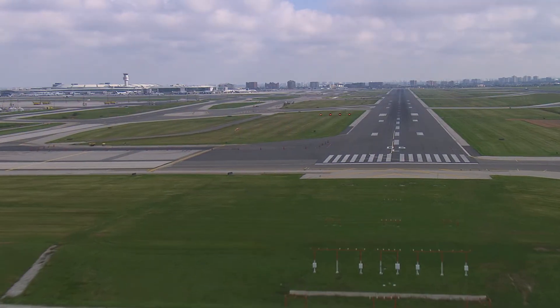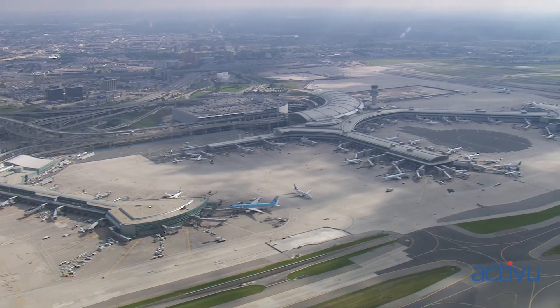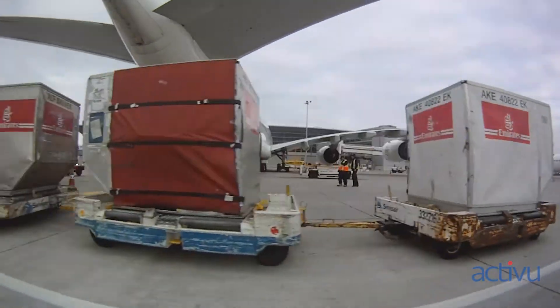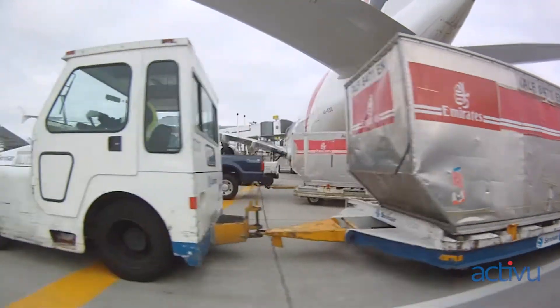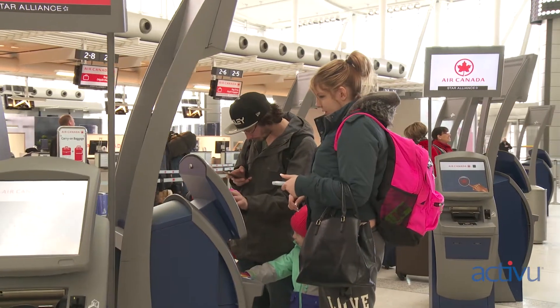Here we are at Toronto Pearson International Airport. It is the largest airport in the country — a small city unto itself. There are approximately 40,000 employees at the airport and approximately 44 million passengers per year, and growing.